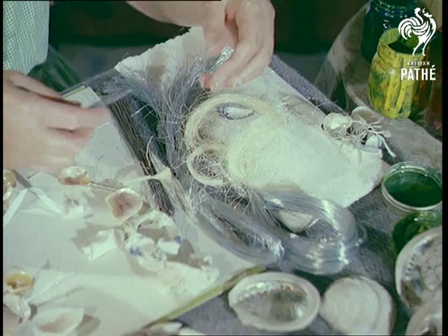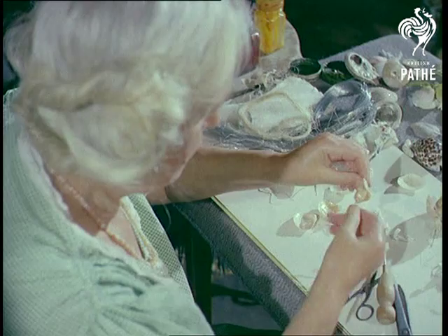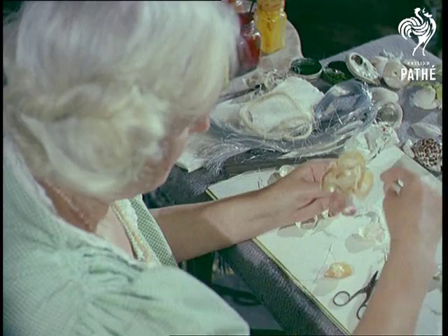This is obviously an English rose and is made from shells found along the Dorset coast. But many of the carefully chosen shells used in her work come from much farther afield. There is no secret process involved, as you can see — they are merely wired together and later painted.